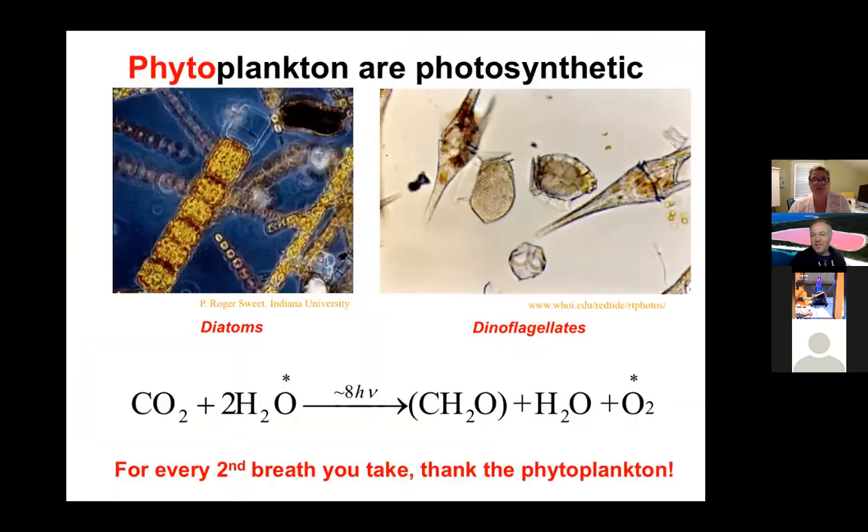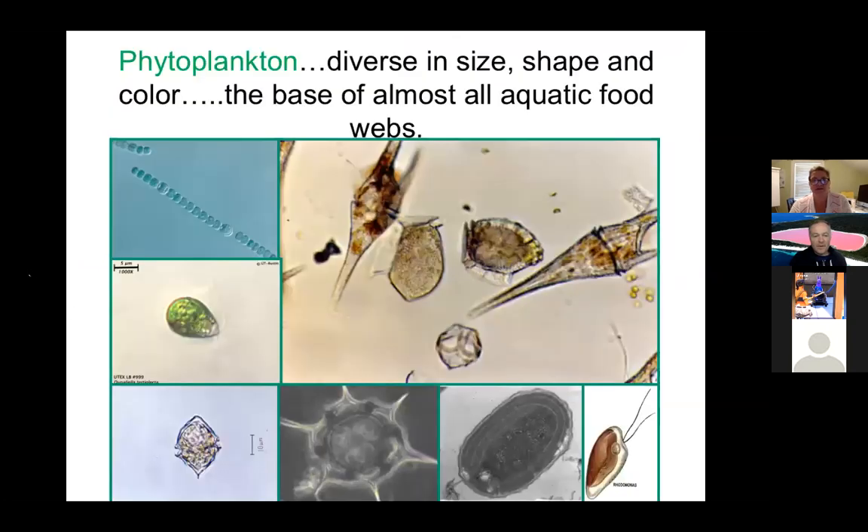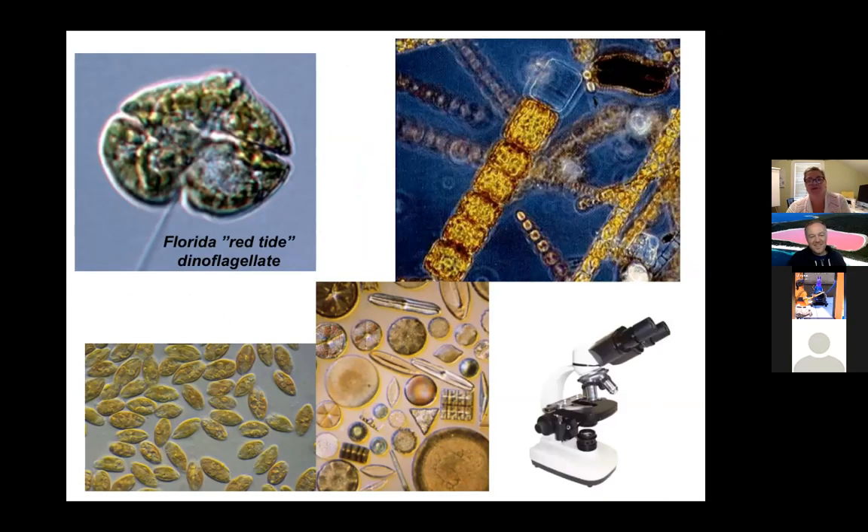One cyanobacterium you might find in a brackish pond is Anabaena. It makes a toxin, but you can identify it because it looks like a string of pearls with bigger pearls every once in a while — it'll look like that under the scope. That might be one you see.